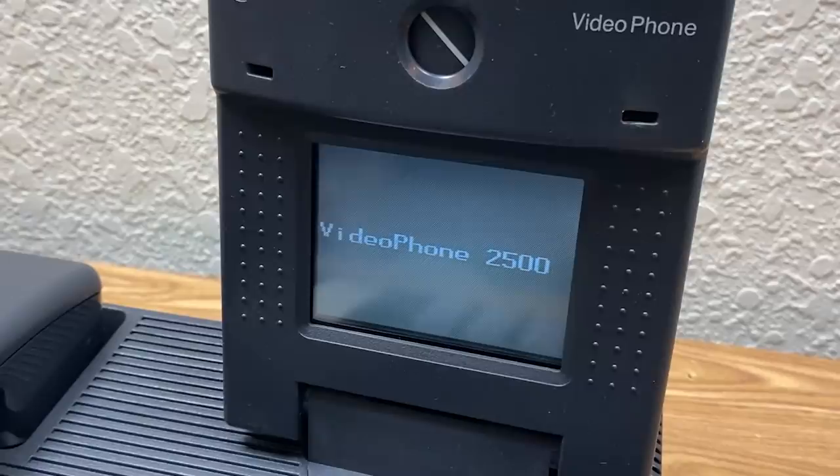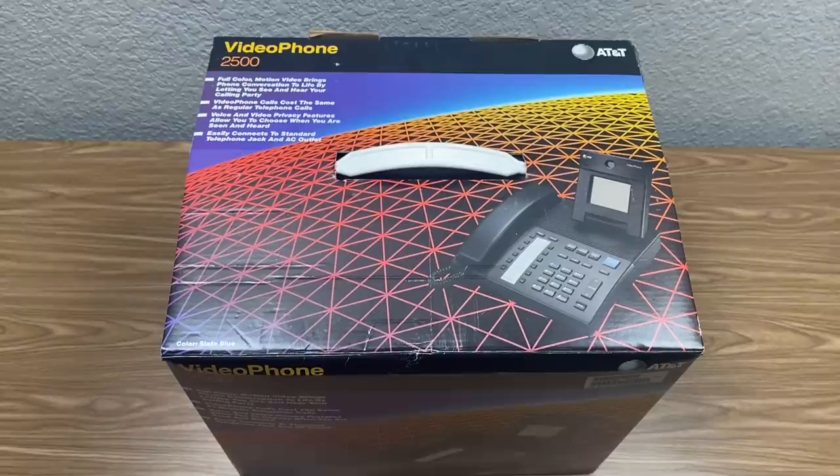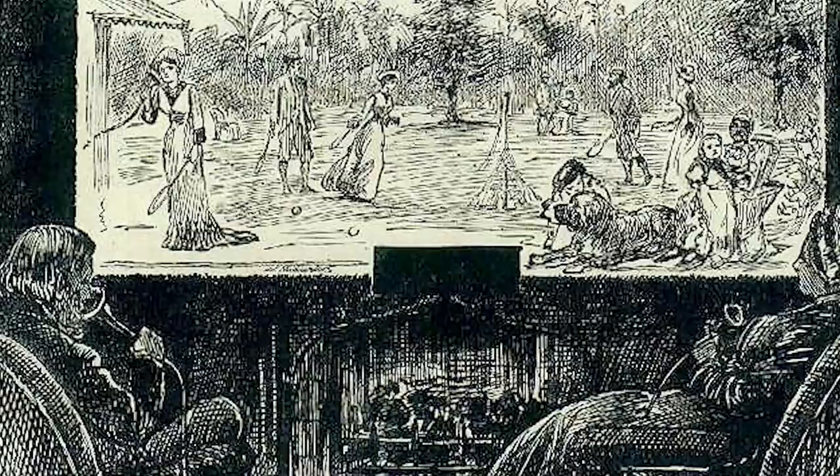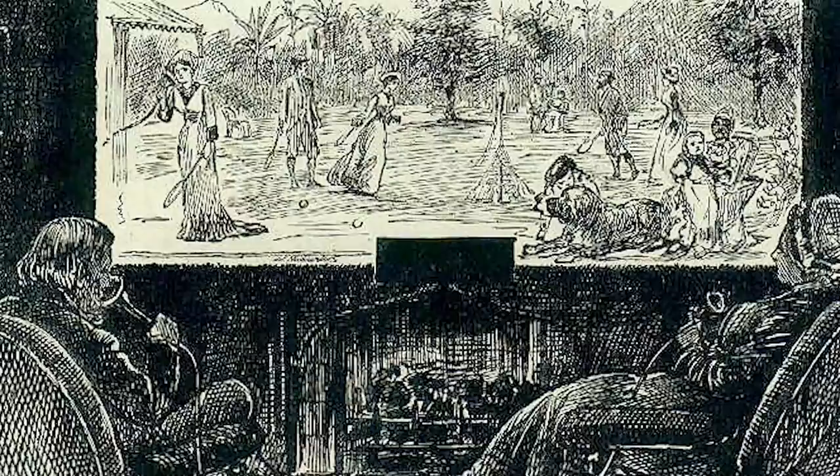Before we get to the videophone itself, I want to talk briefly about the history of video calling in general, because there's a lot more to it than you might think. This videophone from 1992 was in no way the first implementation of video calling. The idea is actually as old as the telephone itself. In the late 1870s, the idea of the telephonoscope was conceived — a device that could transmit sound and light over phone lines.